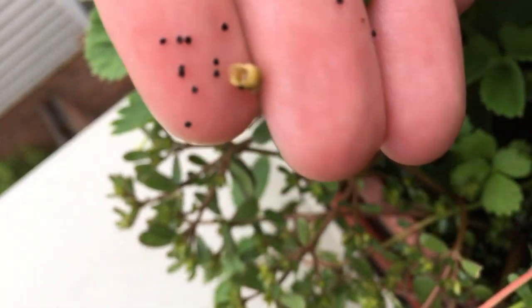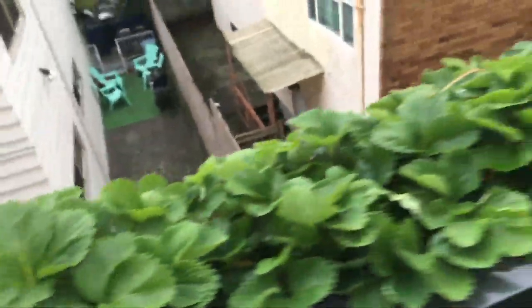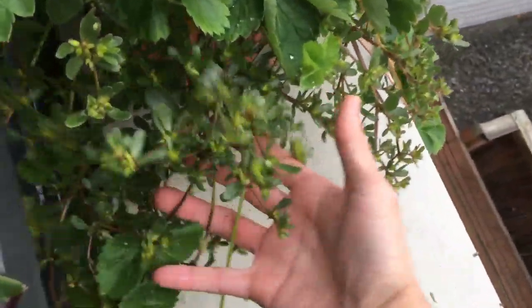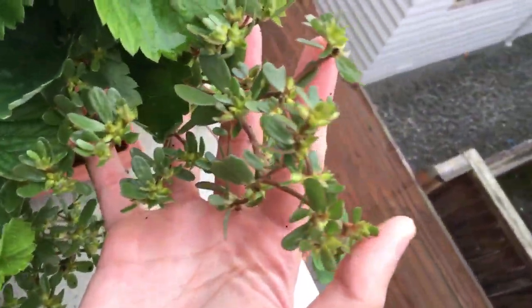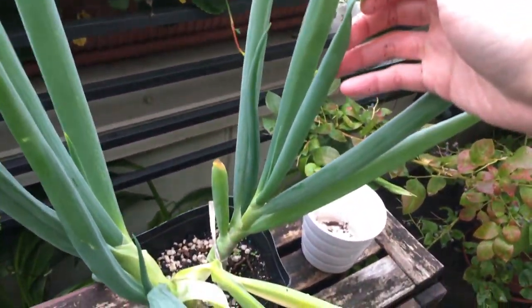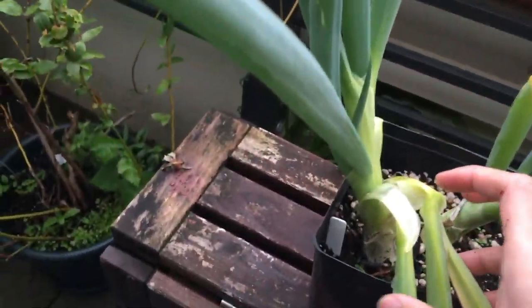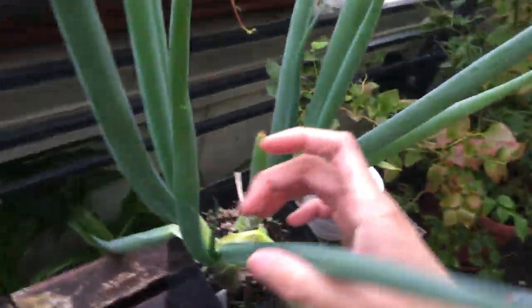A friend actually pointed out to me that I actually have some purslane growing in my strawberry pots. These are actually purslane — you can see these black little dots. Those are the seeds produced from the plants. And on this other pot there's a lot more of them. They're actually edible, so it's pretty cool.